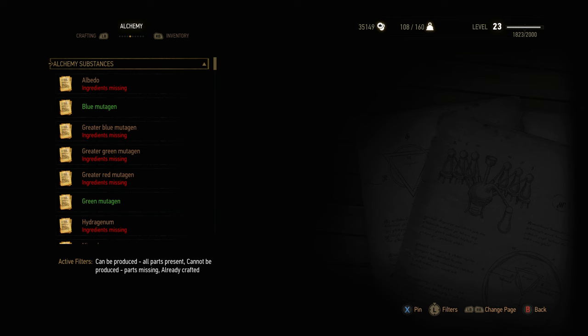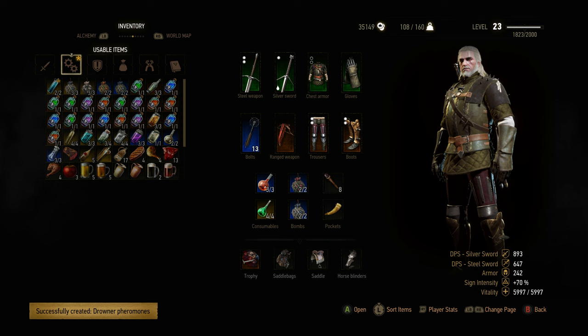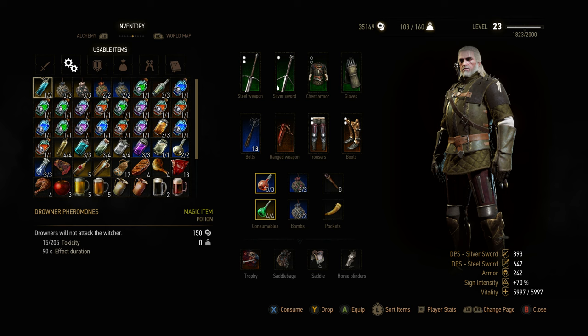And if I go into my Alchemy page now, underneath Potions I have the Drowner Pheromones, which I can craft. And underneath Usable Items I get the Drowner Pheromones item. And when I drink this potion,